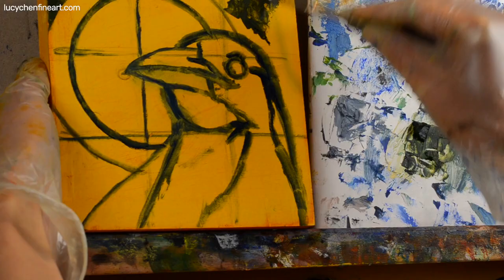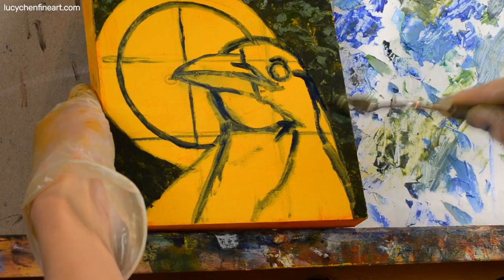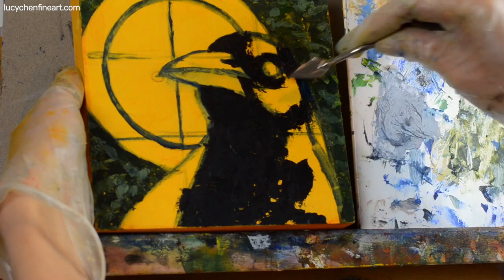This magpie is one of the small six-inch by six-inch palette knife paintings of birds that I am doing for my Bird Medicine series. I live in Australia and I often see magpies quite often.